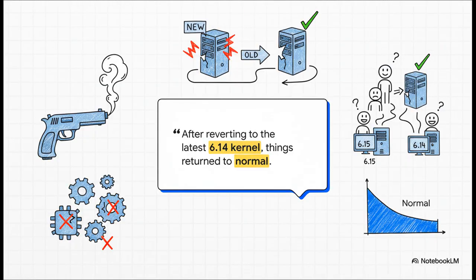And then came the smoking gun. User after user started reporting that after they rolled their system back from the new kernel to an older version, the instability just poof — vanished. Everything went back to normal. This was pretty much the clearest confirmation you could ask for that the kernel update was the root cause of all these headaches.